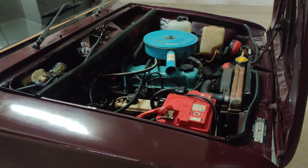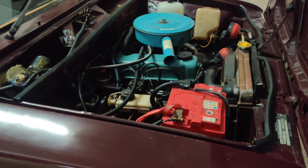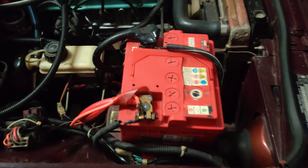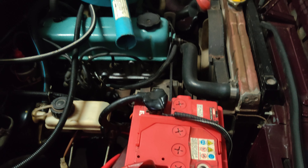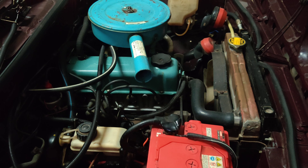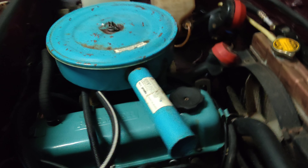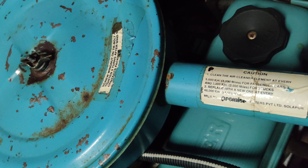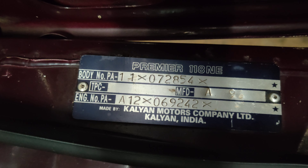Now I am going to show you the engine bay. You can check out the engine bay — a brand new battery has been installed. The vehicle has been serviced recently and is totally in running condition. The FC is also valid. These are the original stickers from the factory. This is the wiper motor — very well maintained.